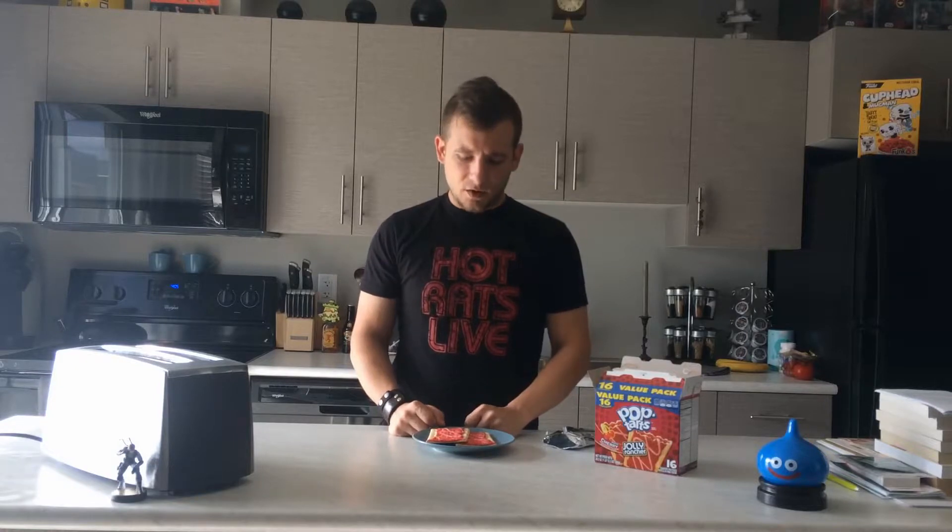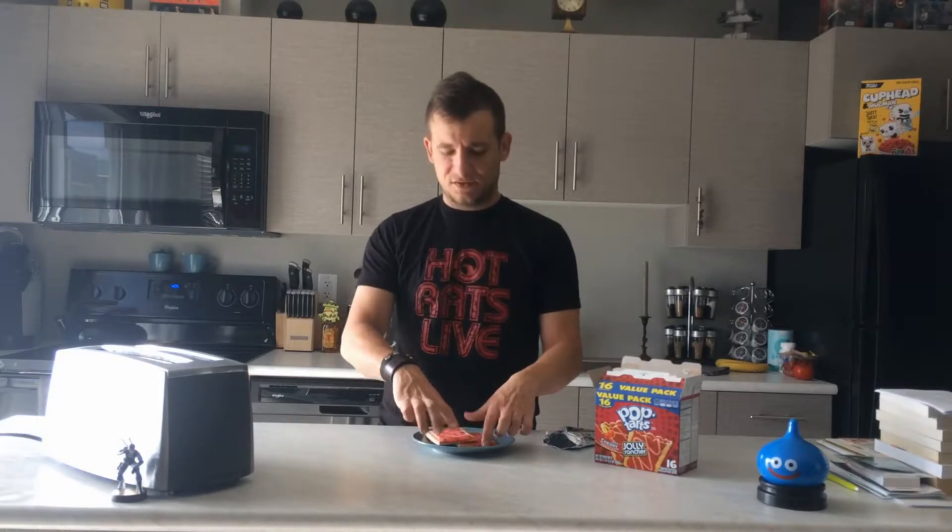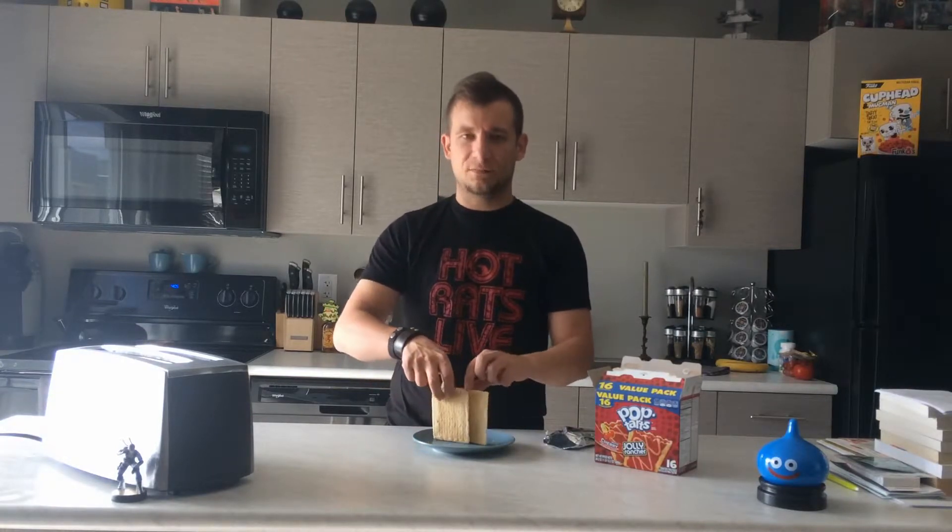I've never seen a pink cherry, but what are you going to do? It would have been cool if it had green squiggles for the cherry stems, but then I guess maybe it would look too much like watermelon or something. Whatever, who cares? Let's get them in the toaster. Let's get into this rambling.